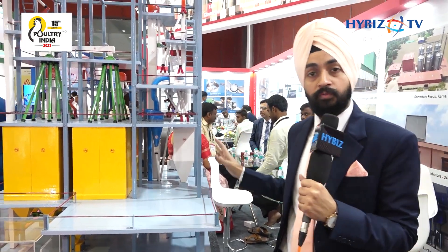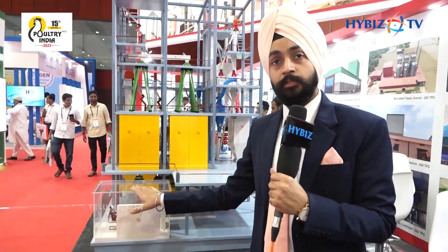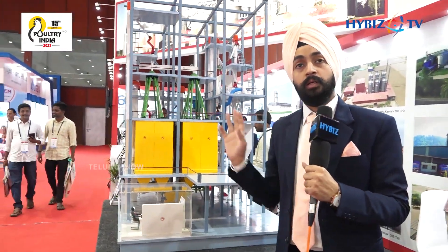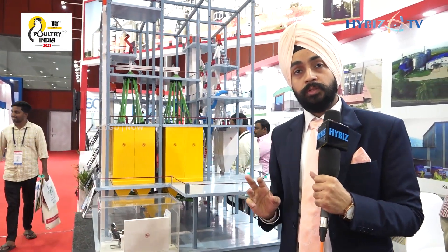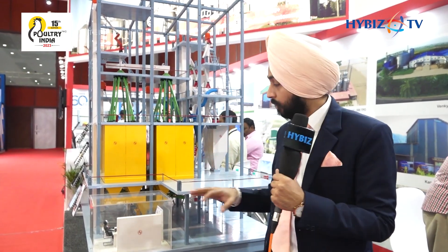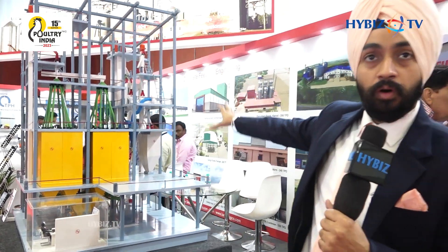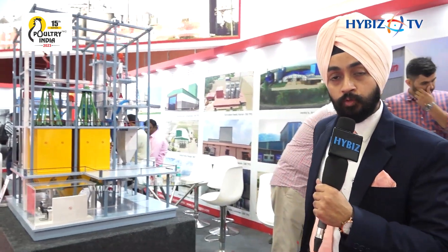This is the complete brief of a feed mill. This is the PLC control room where the PLC operator sits and commands all the processes, and can get all PLC reporting, MIS reporting, and inventory management system data. All these things can be controlled from this room. For more details, you can visit our website.